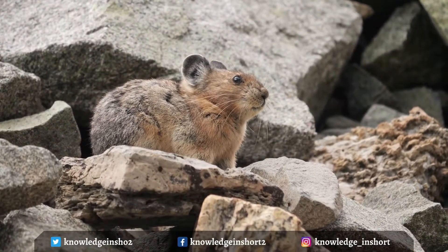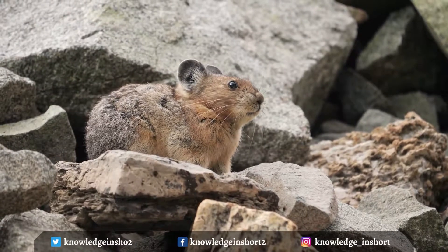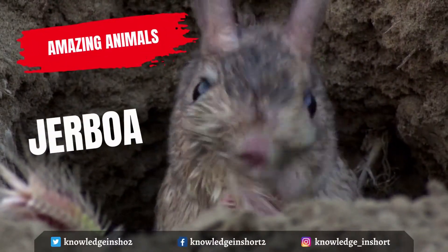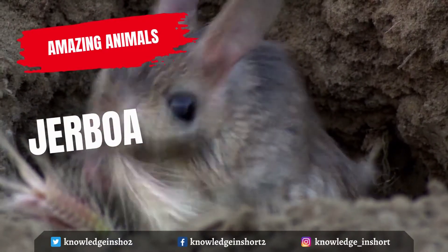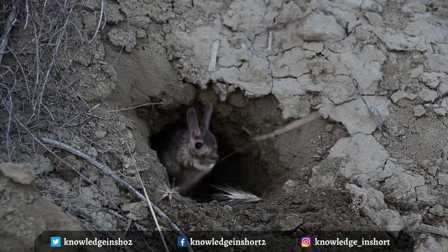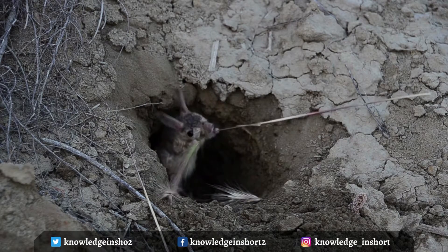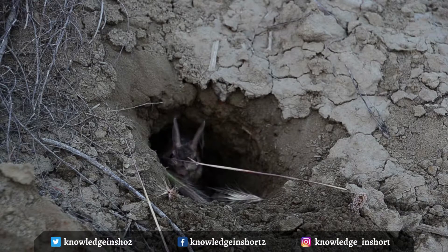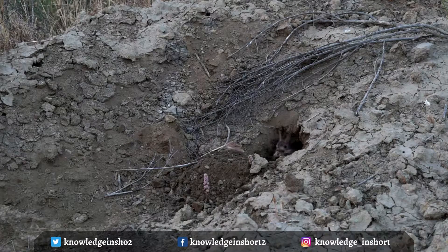Pika fur is thick to keep them warm in the winter. Jerboas are mouse-like, with bodies ranging from 5 to 15 centimeters (2 to 5.9 inches) in length and long tails of 7 to 25 centimeters. Certain traits are highly variable between species, particularly the size of the ears, which range from small and round to slender and rabbit-like or remarkably large and broad.